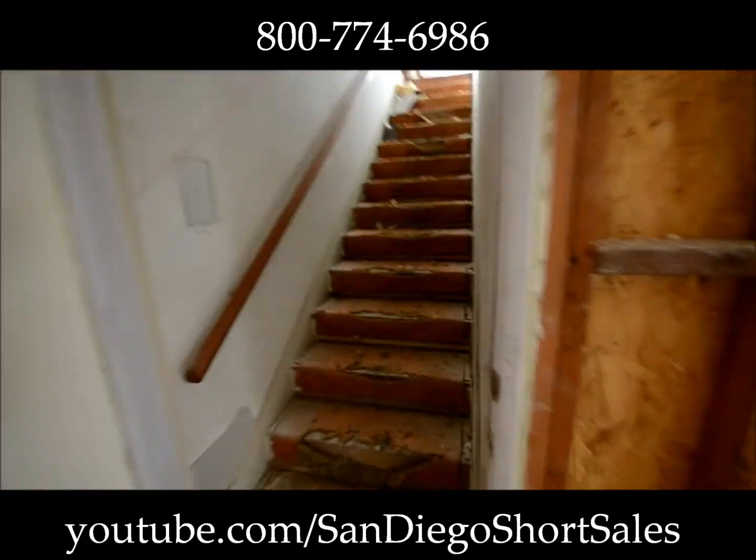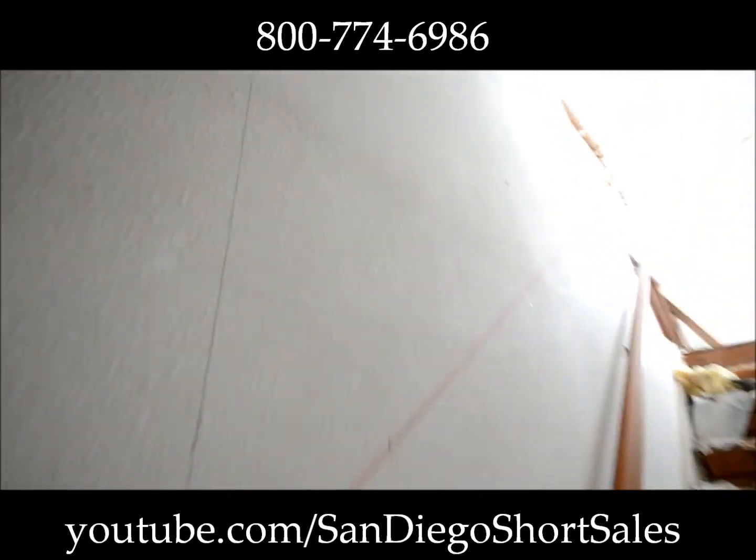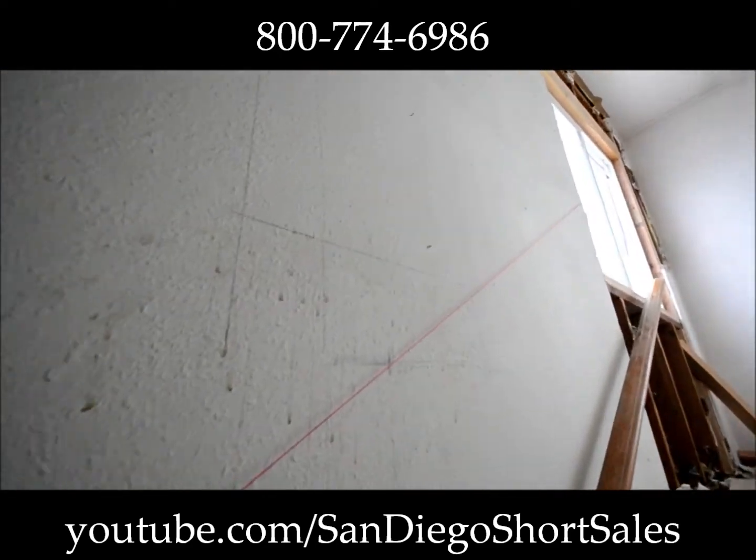Let's go upstairs and show you what's going on here. We're going to do a cutout here — you can see right where that is going to go. That's going to be an insert; they can put something there, candles or pictures or whatever they want.